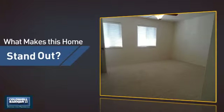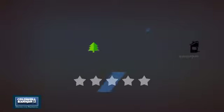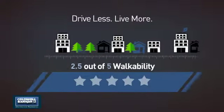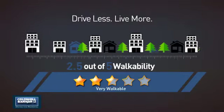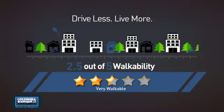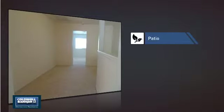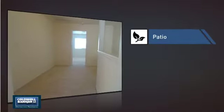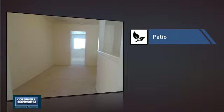But let's talk about what really makes this home stand out. With a walkability score of 2.5, the neighborhood is a very walkable place to live — great for a healthier lifestyle, shorter commutes, and the ability to run errands on foot. This home also features some other great amenities, like a patio, giving you extra outdoor space for dining, recreation, and more.